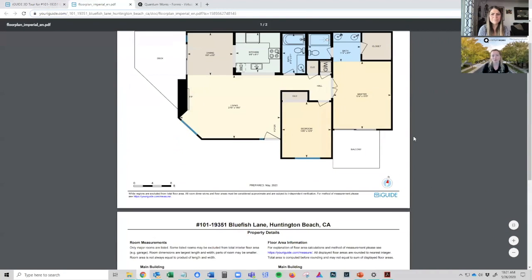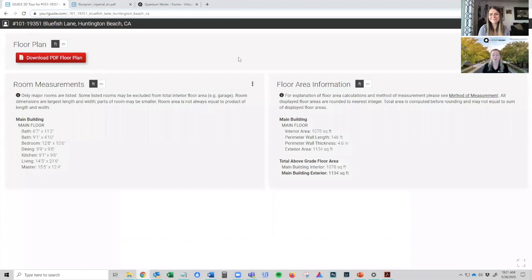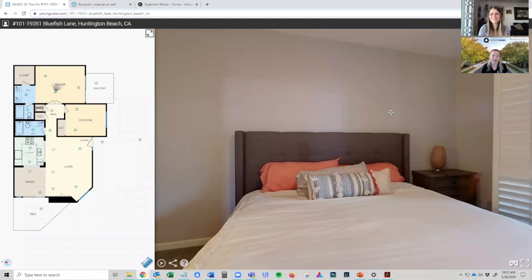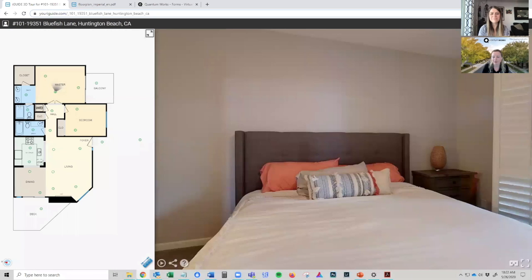This is a really helpful tool to find out who your serious buyers are. If they've studied the floor plan and looked at your tour, by the time they're reaching out to you, you can be pretty sure they know what they're getting themselves into. There's also a map here which shows a Google view of where the property is, which is convenient.